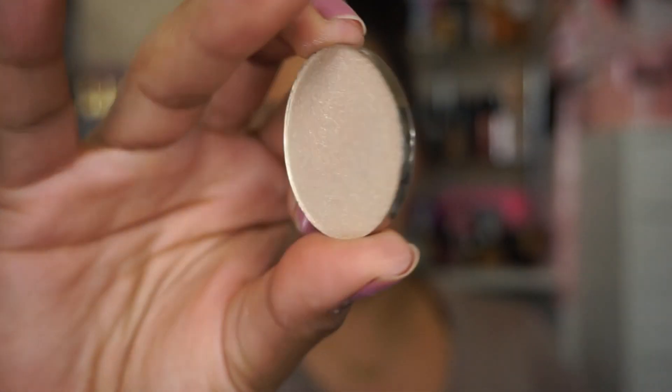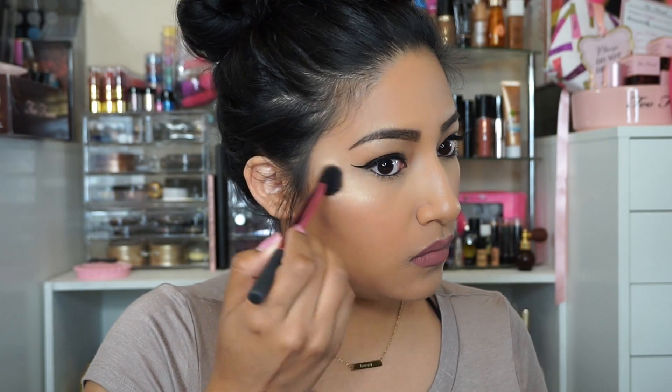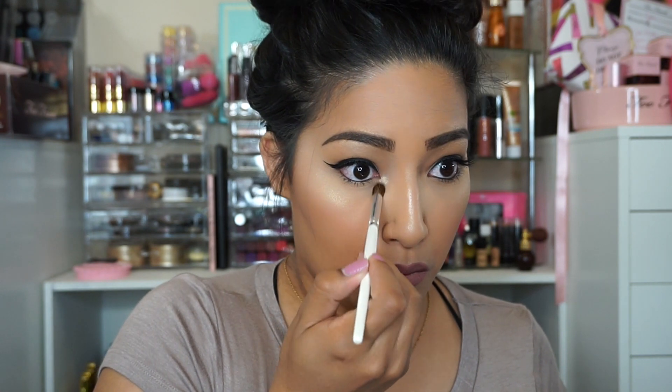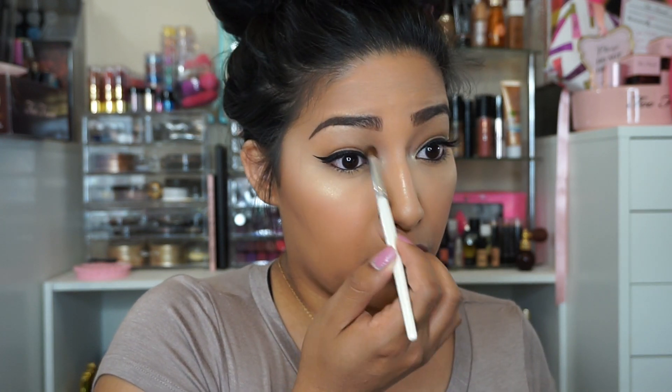Using Made of Gold eyeshadow by Morphe — remember in my previous video I told you this shade should be made into a highlight? Well that's what I'm going to do right now. I'm going to highlight my face with the eyeshadow. It gives you a yellow champagne-white highlight that's just beautiful. I apply it to my inner eye and a little bit underneath my brow bone.